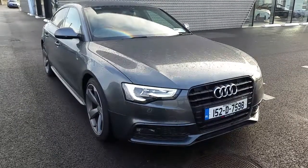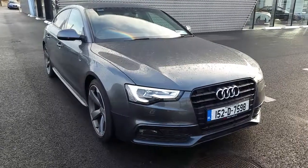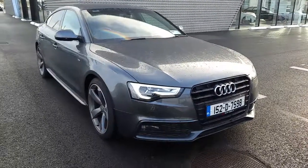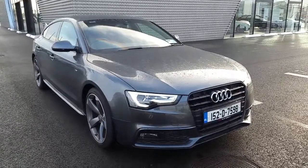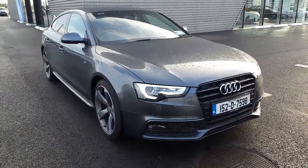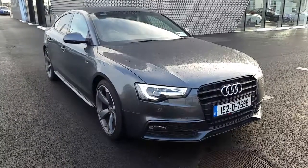Hi and welcome to Audi North Dublin approved used online. It's Jonny here from Audi North Dublin. Today we have this 2015 Audi A5 Sportback. This car has 143 brake horsepower, a 2 litre TDI engine, it's also an S line, finished off in Daytona grey and a black edition.